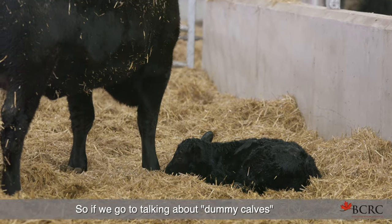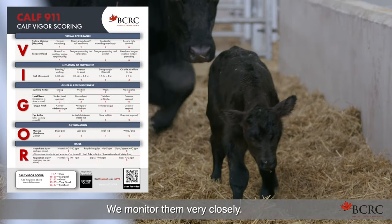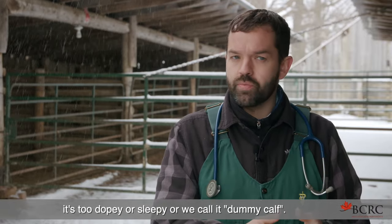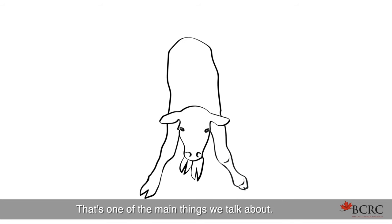When we talk about dummy calves, we feel that we should intervene very early and monitor them very closely. One of the first things we'll notice is when the calf is born, it's too dopey or sleepy — we call it a dummy calf. It's too dumb to get up, to right itself into sternal recumbency. That's one of the main things we talk about.